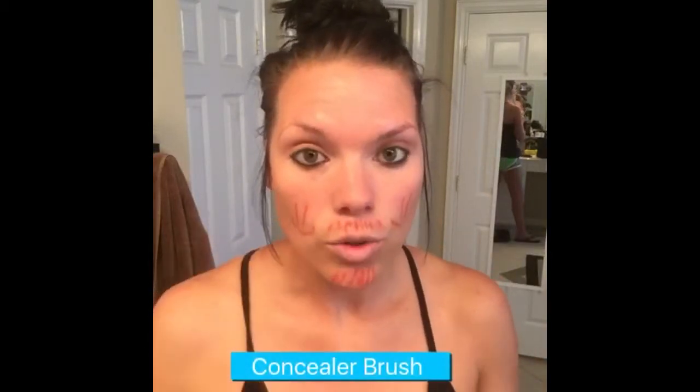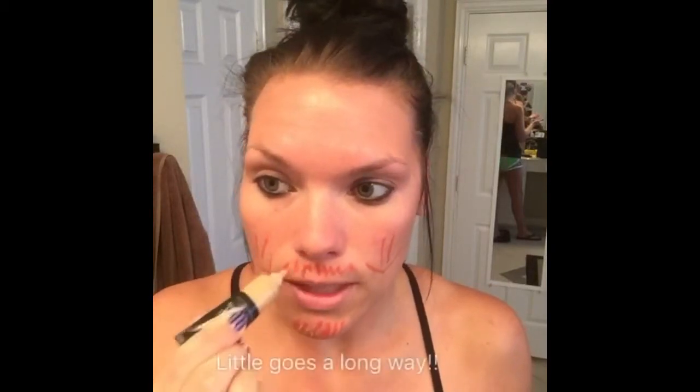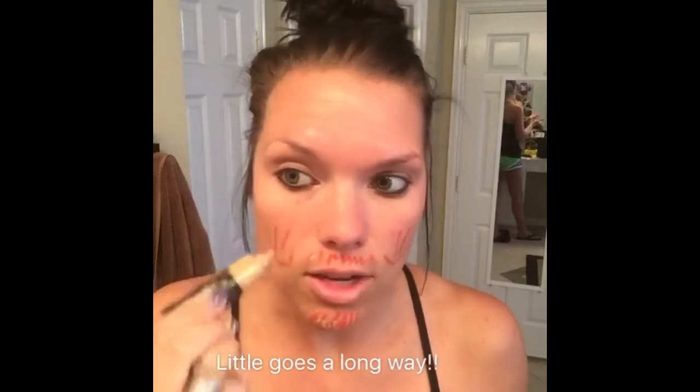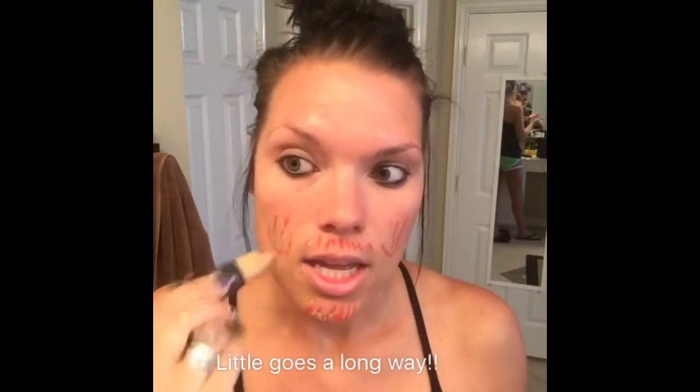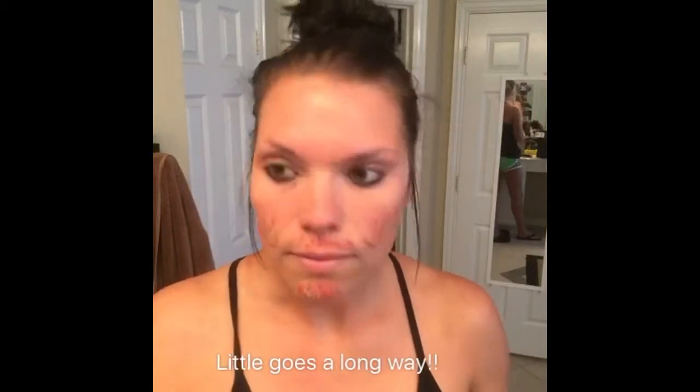A little bit goes a long way. I use my concealer brush. You can use your fingers, but the oil from your fingers can change the color in the makeup of concealers and foundations. So I'm just gonna put a little drop and actually just cover half of the face so you can see how awesome this stuff is. Just a little bit.